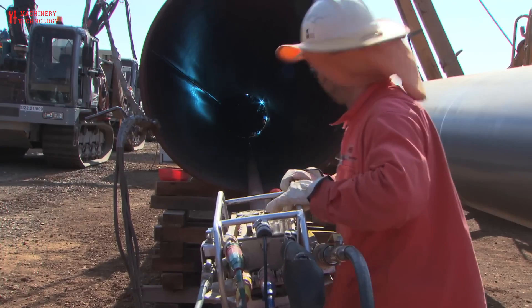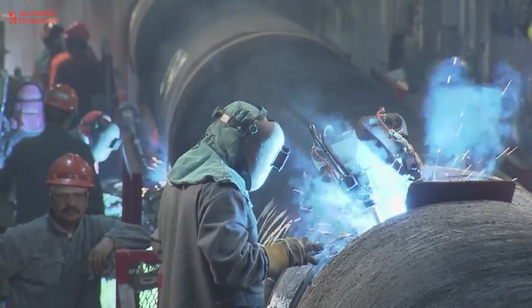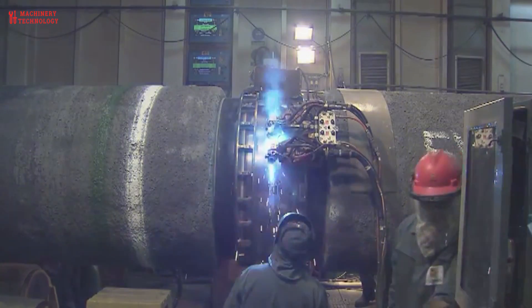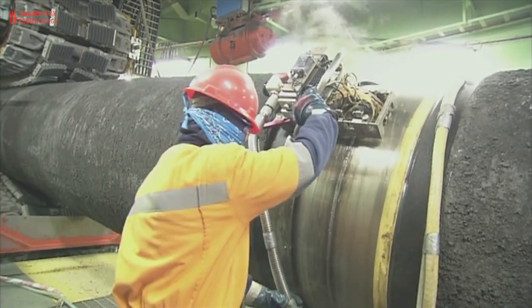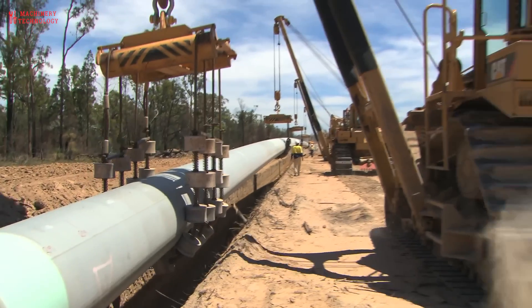Up to 2 kilometers of welding happens on the firing line every day. The pipe sections are then welded together, sandblasted, and the weld joints coated with epoxy to prevent corrosion. Finally, the weld joints are inspected with X-ray to ensure their quality.